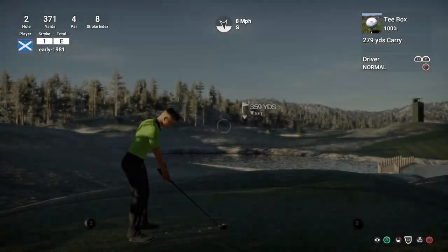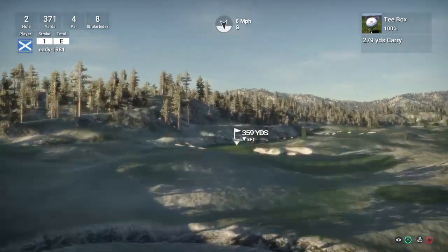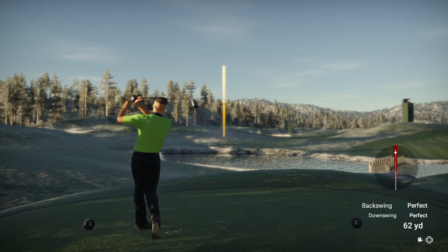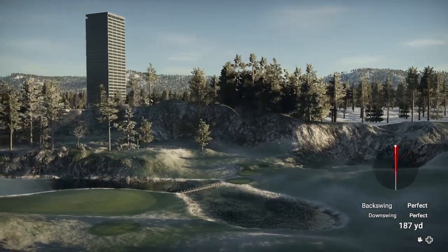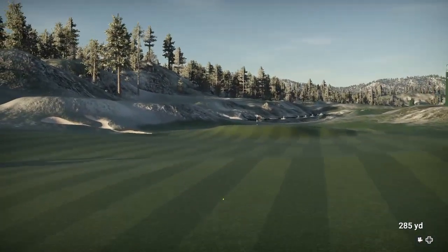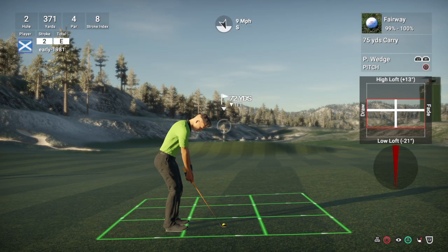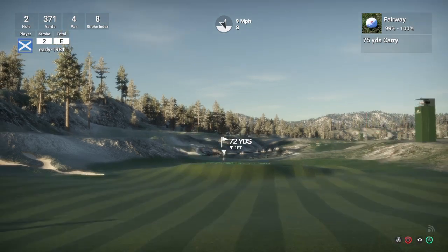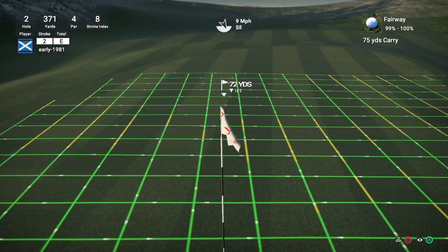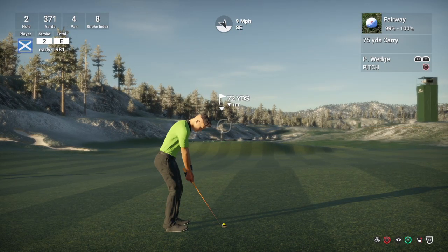Hole number 2 — it's a really nice looking course. It's a shorter par 4 playing 371 yards. Once again we are into the wind. Good swing. That's a good drive — I'm pretty confident we are in about a pitch shot range. 72 yards — just going to loft it up a touch. If we are long, that is sloping away from the flag, so I can't be long at all.